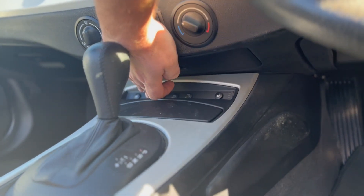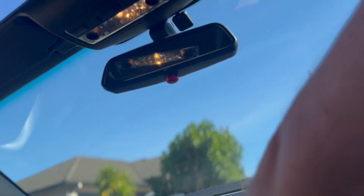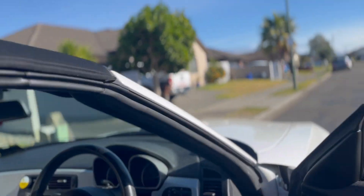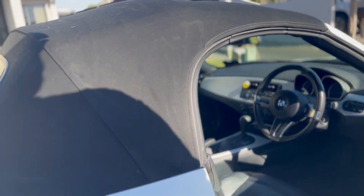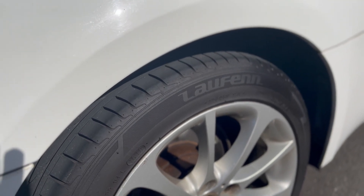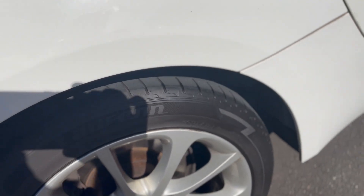I'll put the roof up — no trouble there. Put the windows up, all up. Hopefully you can see the tire tread — it's got four or five mils on that one.